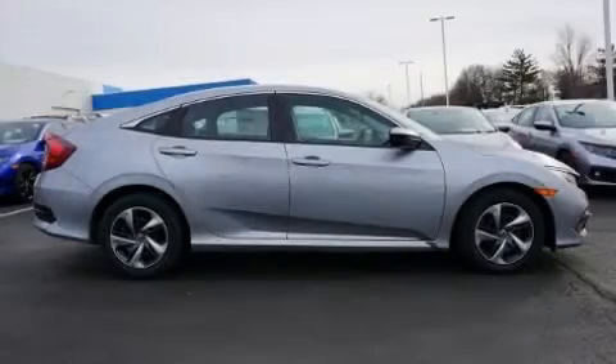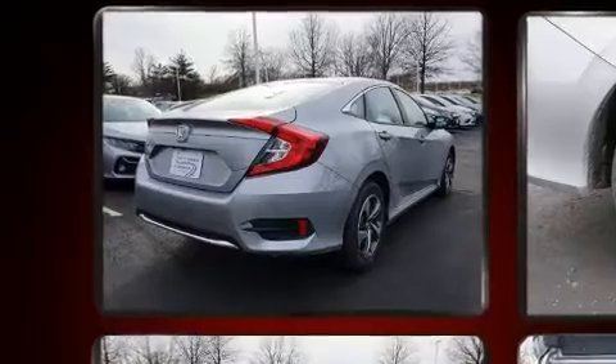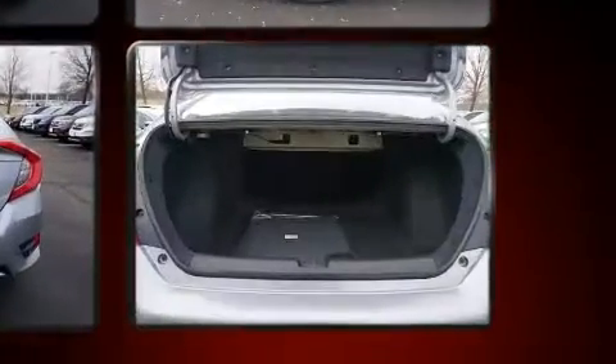Treat yourself to a test drive in the 2020 Honda Civic. This four-door, five-passenger sedan offers the features and options for which you've been searching. Smooth gear shifts are achieved thanks to the two-liter four-cylinder engine, providing a spirited yet composed ride and drive.